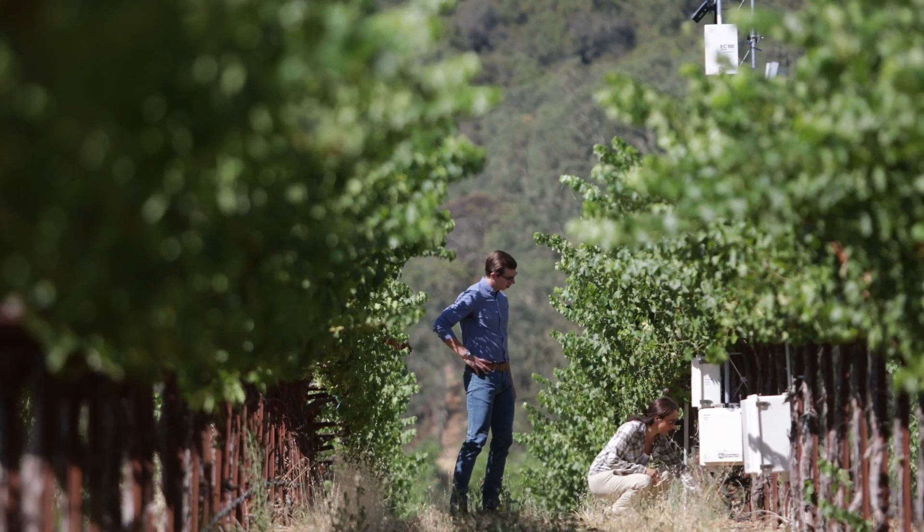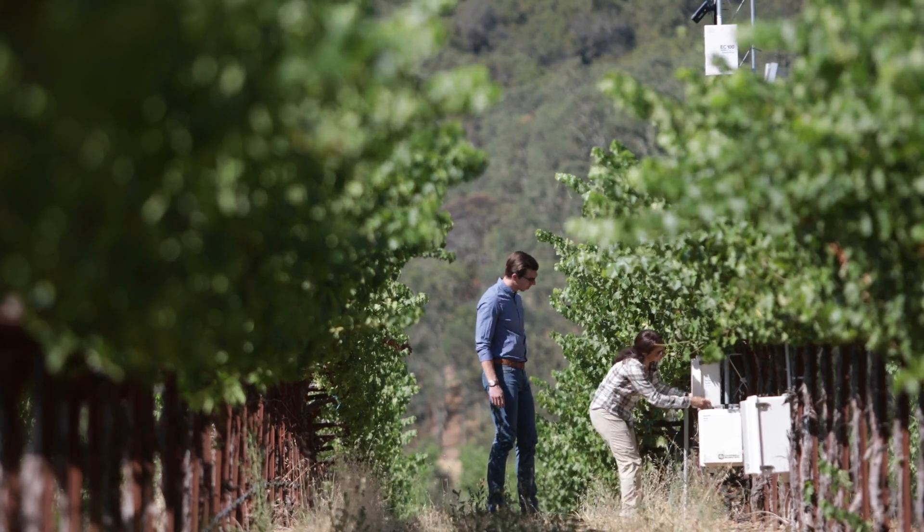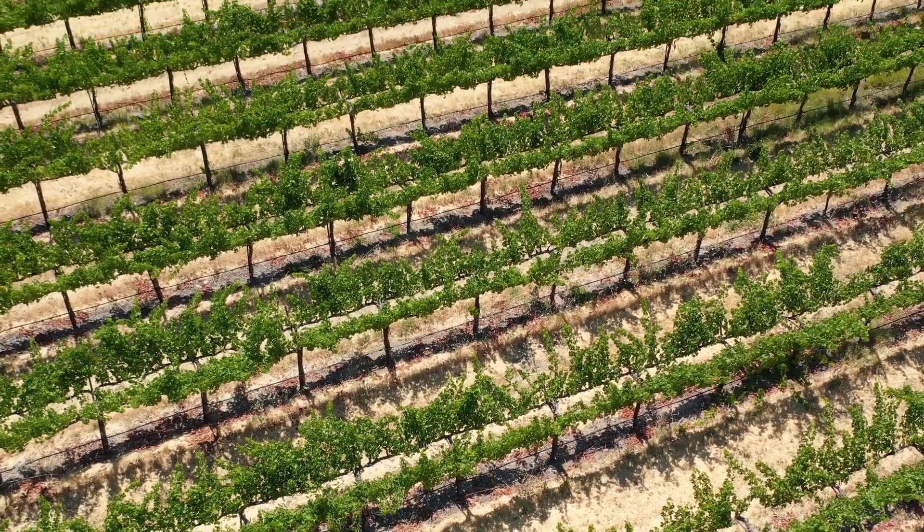That is where adjusting irrigation as much as possible to the water needs and not wasting a single drop is going to help us.